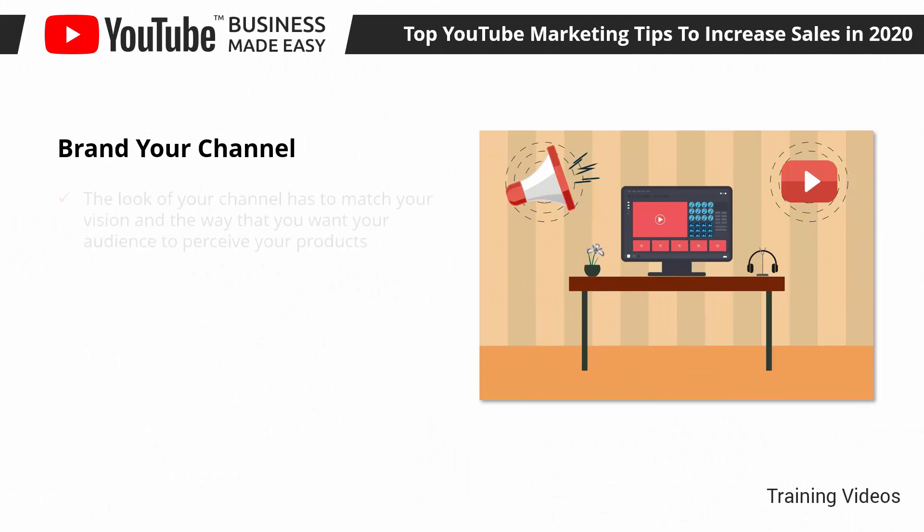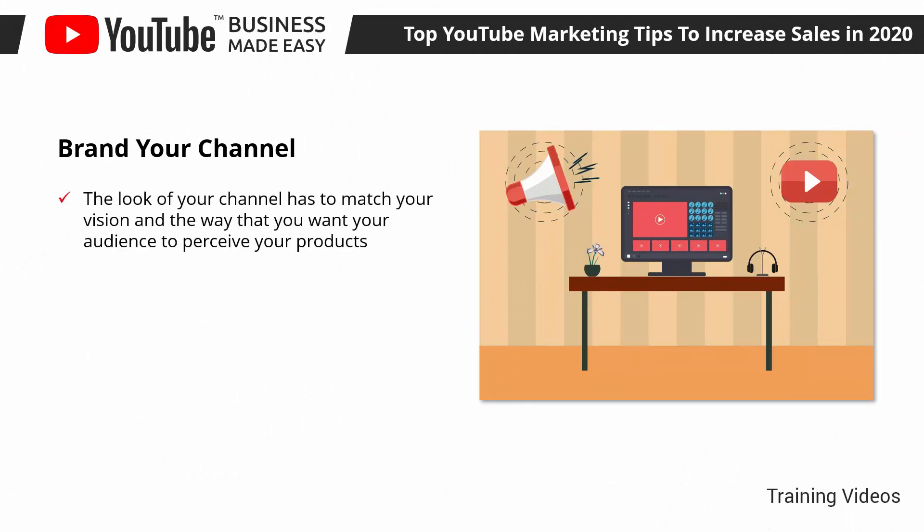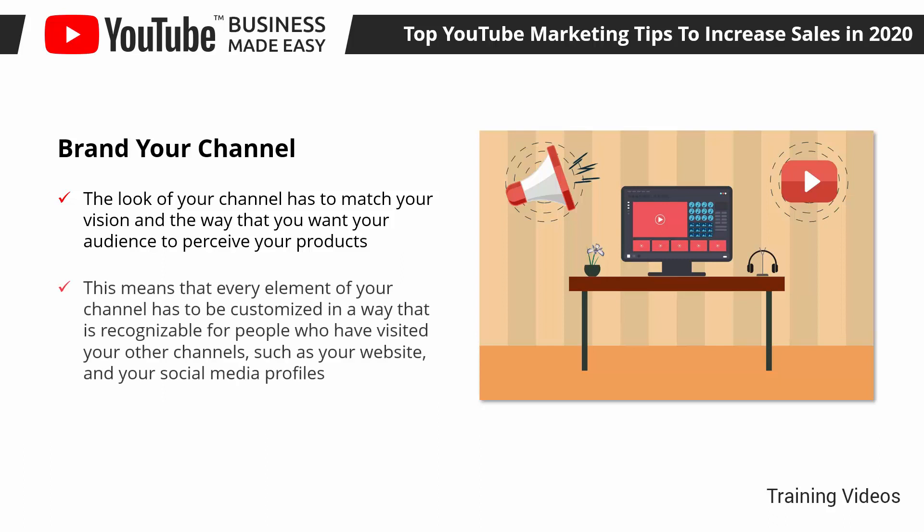Brand Your Channel. The look of your channel has to match your vision and the way that you want your audience to perceive your products. You have to think of your channel as an extension of your overall online presence or as another page on your business website. This means that every element has to be customized in a way that is recognizable — using the same logo as your channel icon, your header images as your channel cover, and matching the colors and design of cards and CTAs in your videos with the design on your website.